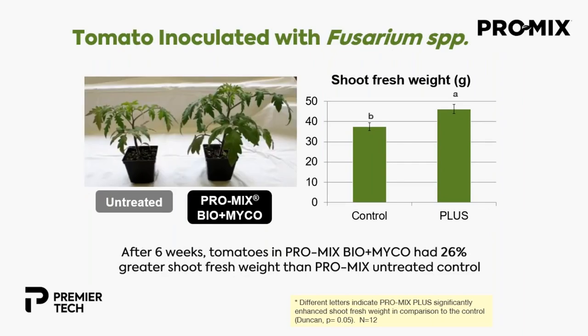Here's another trial done with tomato, also inoculated with fusarium. After six weeks, we had 26% greater shoot fresh weight than the ProMix untreated control.